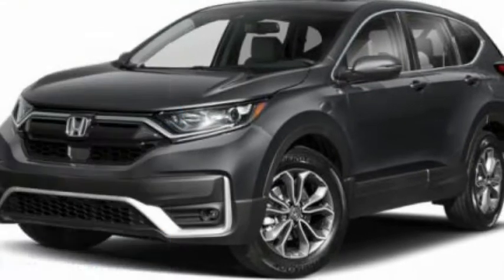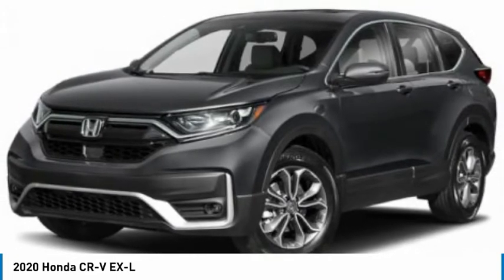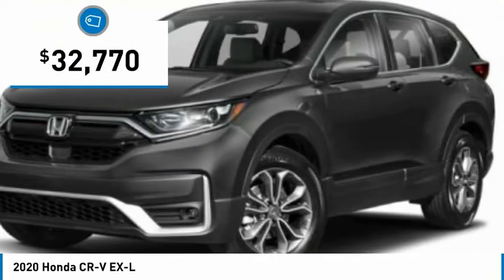Stop by and take a look at the 2020 CR-V, a top recommended vehicle because of its car-like driving manners, good value, cool technology, and comfy interior, and is priced below $35,000.